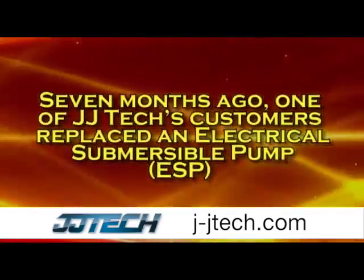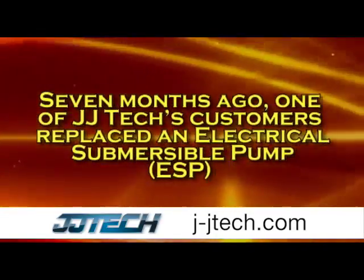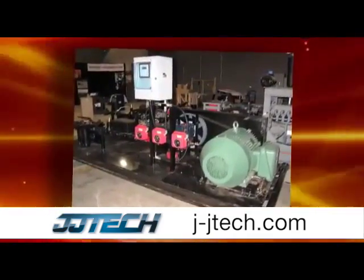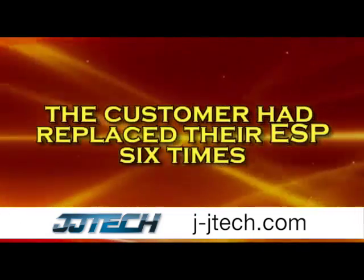Seven months ago, one of JJ Tech's customers replaced an electrical submersible pump, or an ESP, with a JJ Tech jet pump. In the four years previous to the change, the customer had replaced their ESP six times.